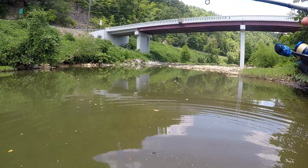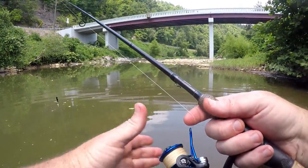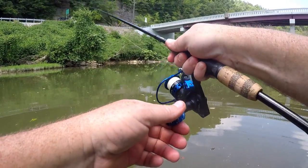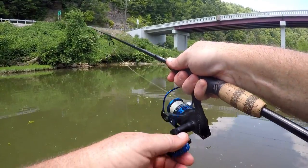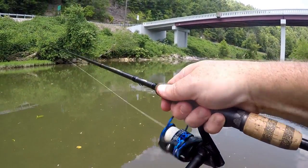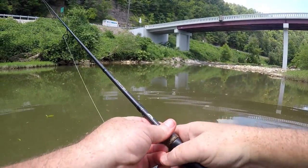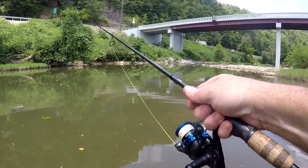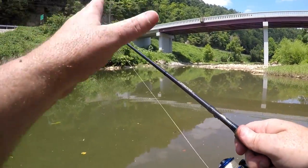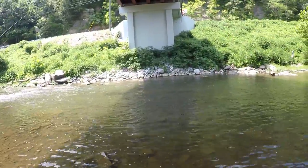Coming down to a section where the current is necking up - just like I talked about with the torpedo - I do the same technique with the popper. I make a cast to the other side, let it hit, allow those rings to break, then let the current do the work for me. I'll just pop it along, allowing the current to pull it down through that strike zone, because early morning and late evening those smallies will be laying right at the edge of those shoals feeding on baitfish. I just let it sit there and pop it along - that's a killer way to use them fishing the head of a shoal.